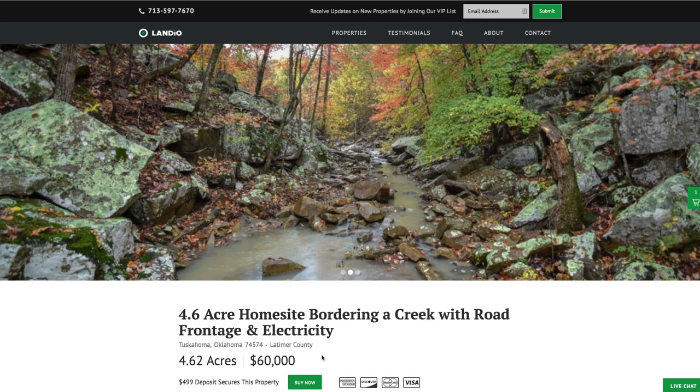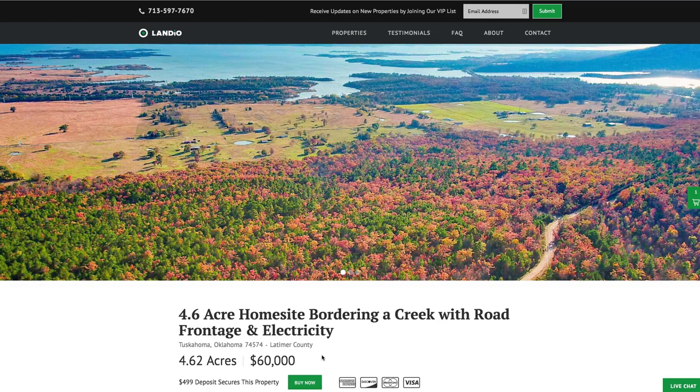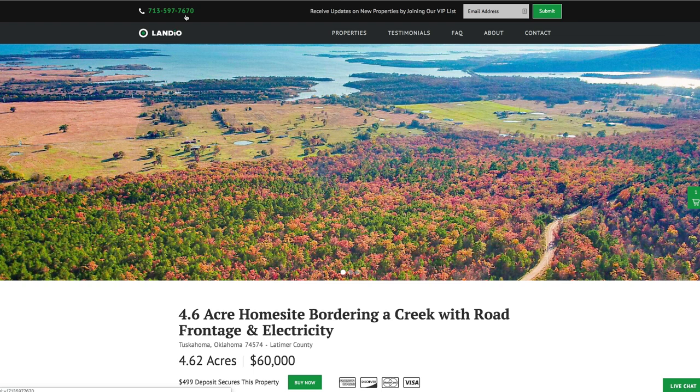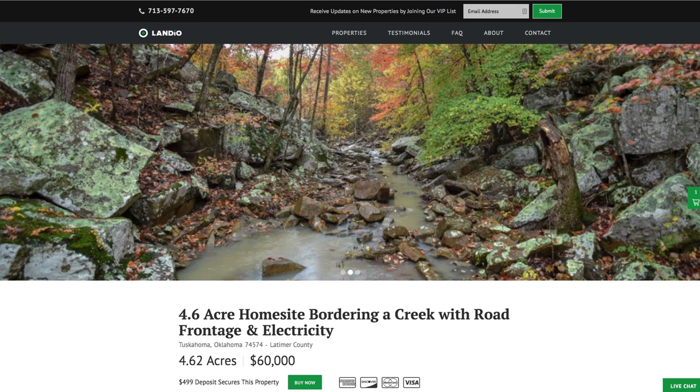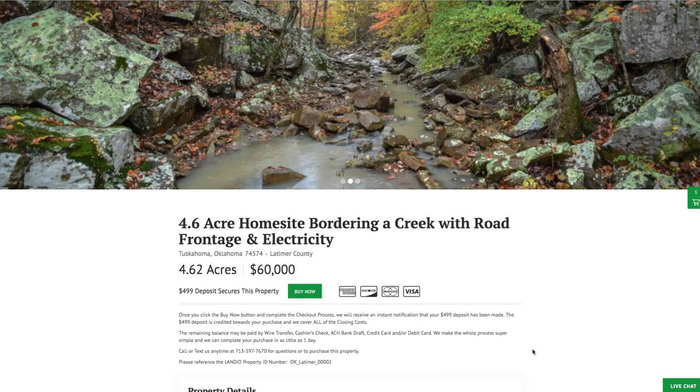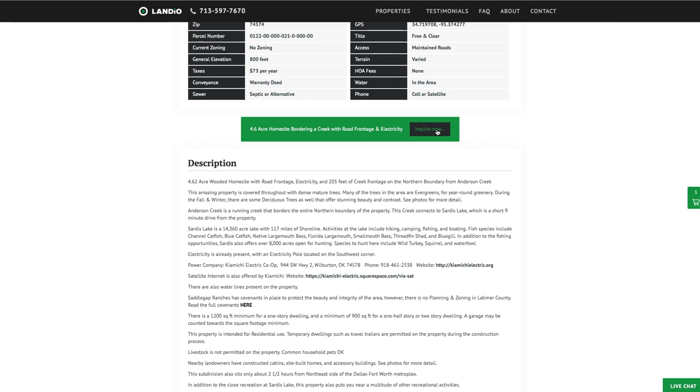We make the whole process super simple. There are no other commissions or fees, so the total purchase price is just $60,000. If you have any questions, our phone number is on the top of every page of our website: 713-597-7670 — that number also receives text messages. We have a live chat feature on our website where you can communicate with us in real time. If we're not available, please send us a message and we'll respond at our next availability. You can also fill out the contact form on our website or email us directly at hello@landio.com.